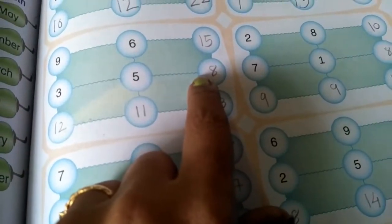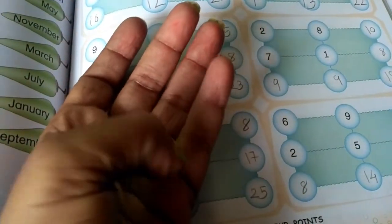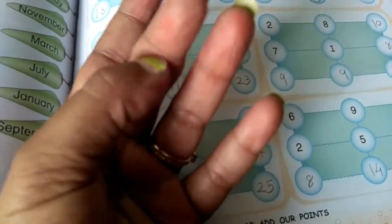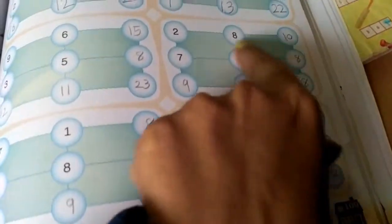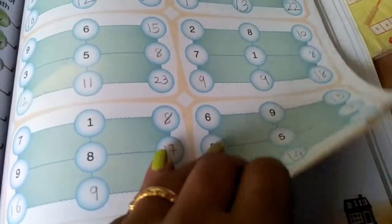15 plus 8 — after 15: 16, 17, 18, 19, 20, 21, 22, 23. So the answer is 23. This is the way we will add the rest of the examples.